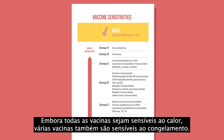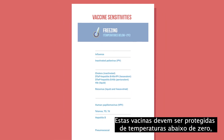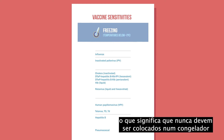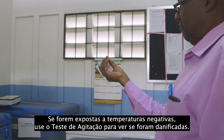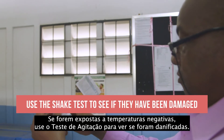While all vaccines are sensitive to heat, several vaccines are also sensitive to freezing. These vaccines should be protected from sub-zero temperatures, which means they should never be placed in a freezer or a carrier with frozen ice packs. If they are exposed to freezing temperatures, use the shake test to see if they have been damaged.